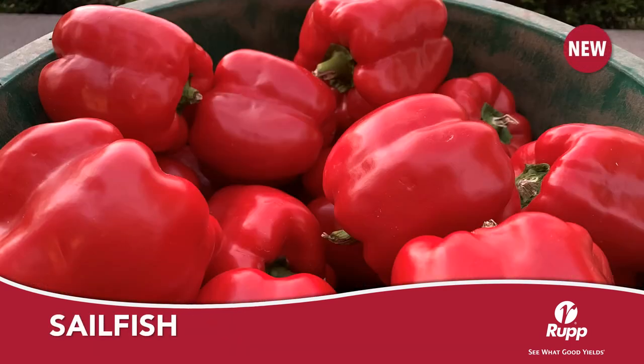Sailfish is a new early season green to red blocky bell pepper. Sailfish is going to be your best option for growers looking for an early red bell with the highest levels of resistance to bacterial leaf spot and intermediate resistance to Phytophthora root rot. Mature fruits have a beautiful red color, thick walls, and will work best for fresh market or for processing.